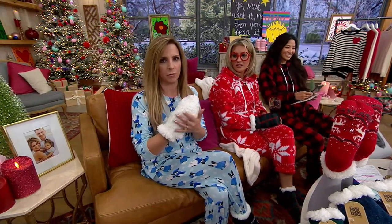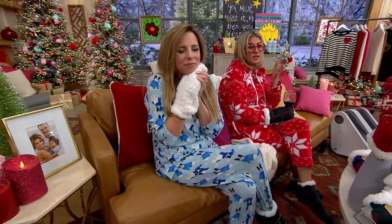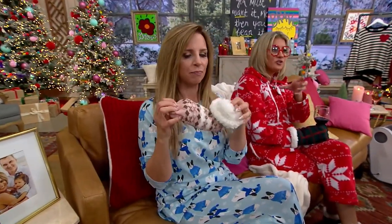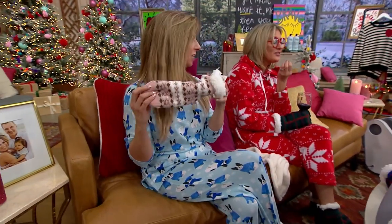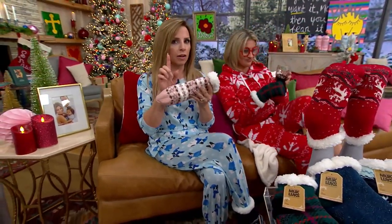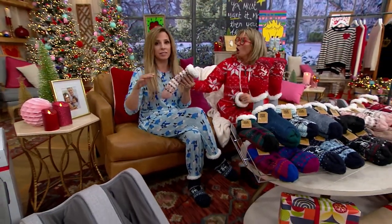They'll say, 'I don't travel without these, even when I go to my neighbor's house.' A lot of cabin socks are calf height and envelop more of the leg than some people really want. I love that these are like ankle booties, and they're our most popular silhouette. We did one other set of ankle size — they're gone. You can't get them, they're completely sold out.